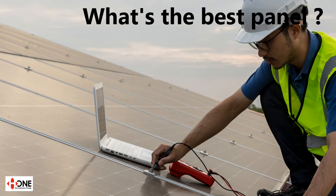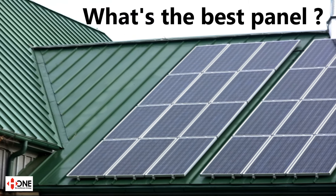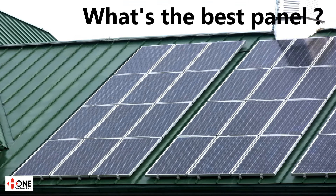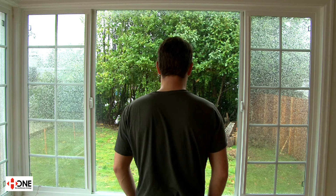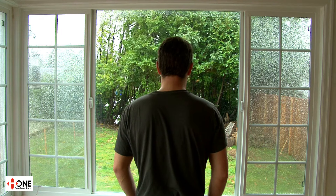One of the most asked questions on solar technologies we get is which is the best product. In this video we will use two competing existing installations and their data for the last four years and even see how they performed in winter. But some basics first.